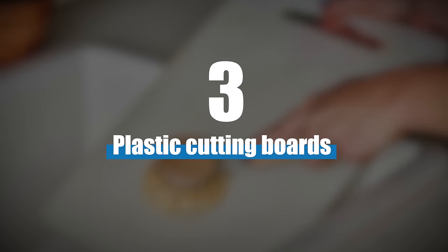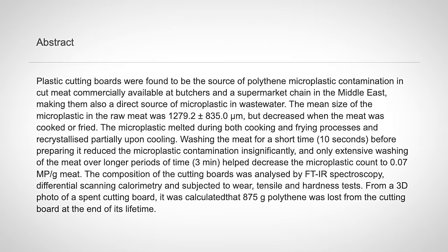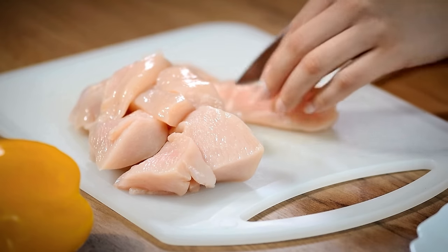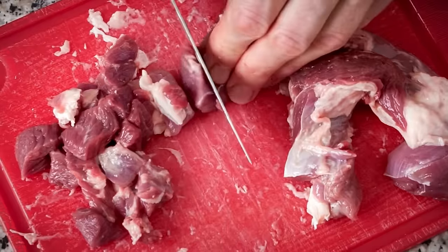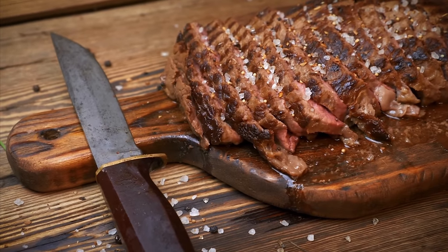Number three, plastic cutting boards. A 2022 study found that plastic cutting boards are a source of microplastics in meat. You're basically cutting into the board with a knife, which detaches microplastics from the board and they end up in the food you're cutting. The simple fix is to use wooden or stainless steel cutting boards.